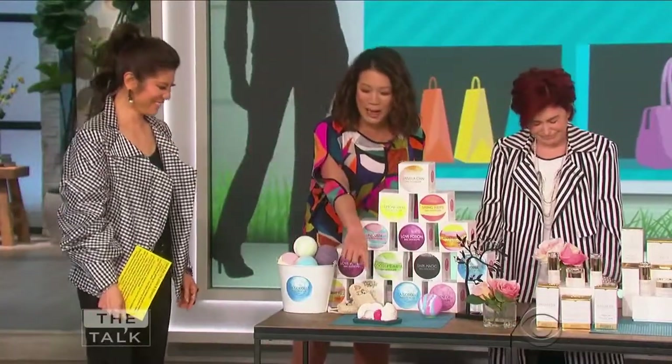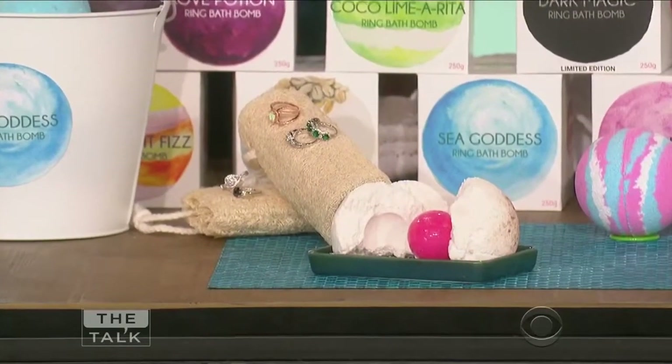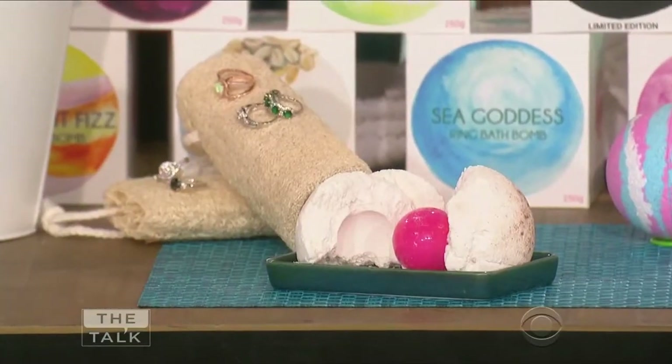So let's check this out. In the front after it dissolves, you see that little red present in there? This is the gift that keeps on giving. Not only do you get a great bath, you get a beautiful silver-plated, gold-plated, or rose-gold-plated ring in that little ball. Literally, it's the gift that keeps on going.